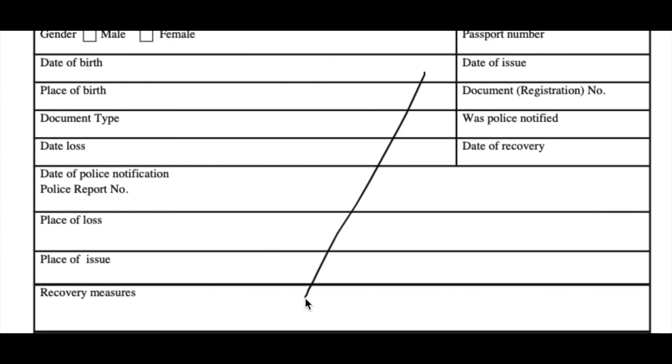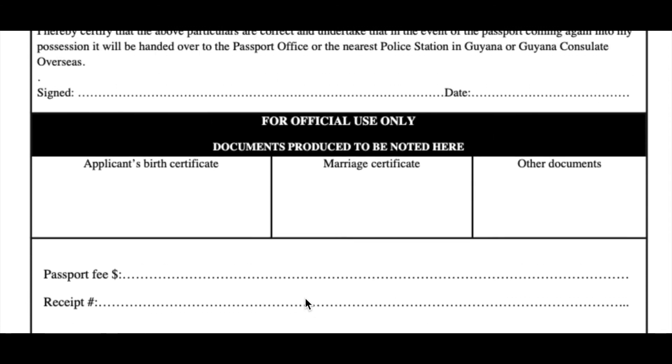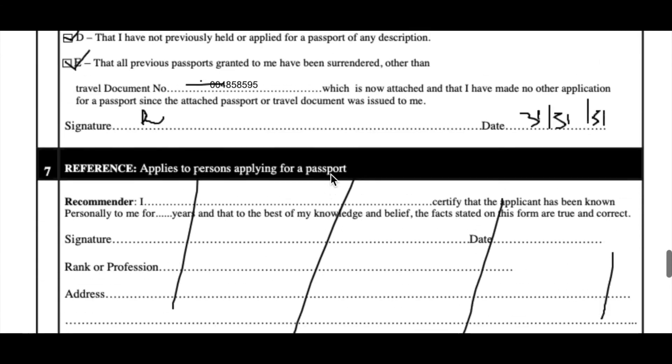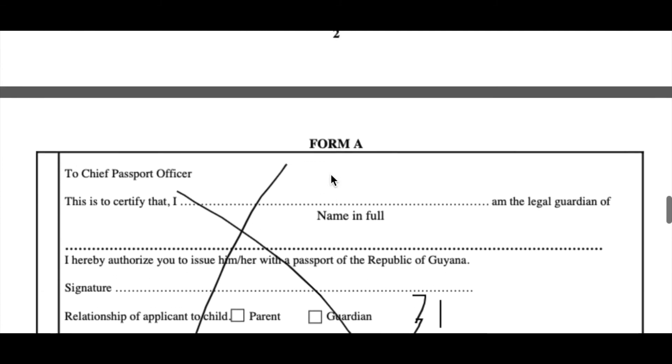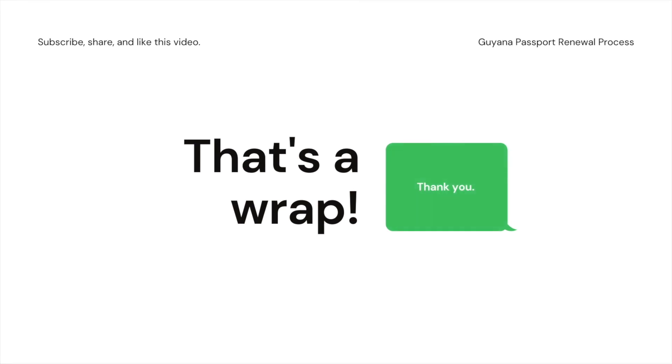This section is about lost and found, so you don't have to do that. And this section is for official use only — so you're in the clear. You are basically done, finishing on page four. I hope that this has helped you out and given you an overview of how to complete the application for the passport. Thank you for tuning in, enjoy the rest of your day, and goodbye.